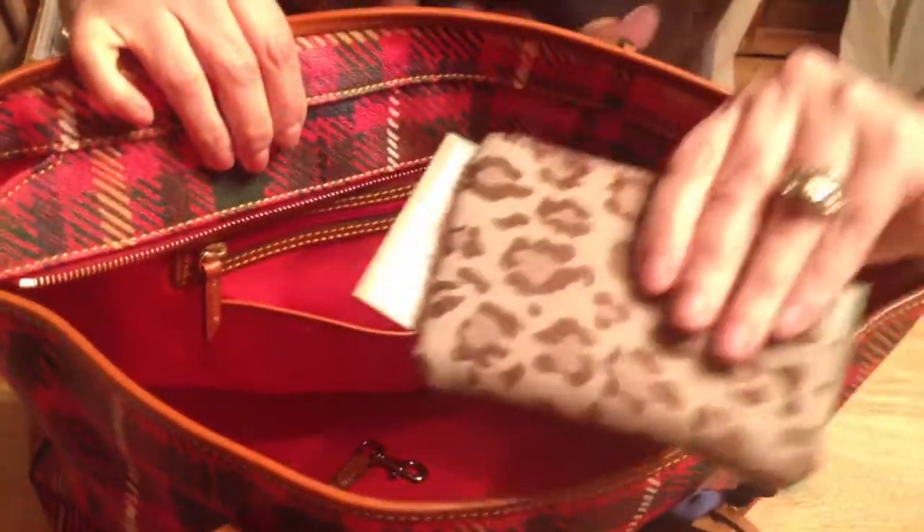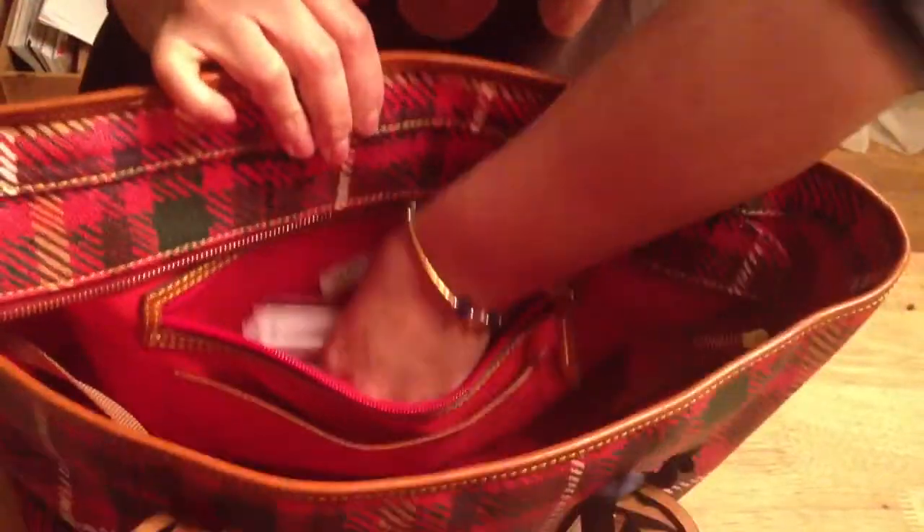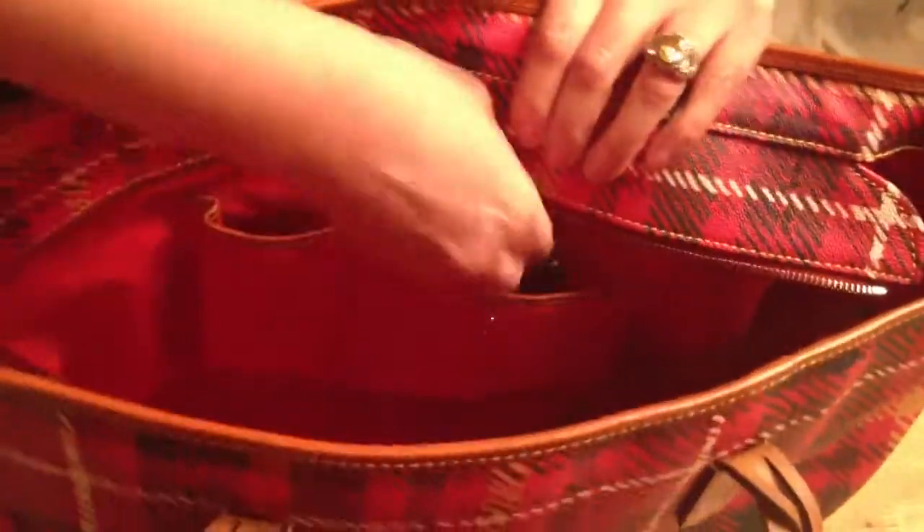On the back wall slip I have my store tags. Back wall zip has coupons and miscellaneous stuff. Then the front wall pockets: I have my card case. In the smaller pocket, which I think is meant to be a cell phone pocket, I have my lip glosses and lipsticks. And in this pocket I have my pen and another lip gloss.